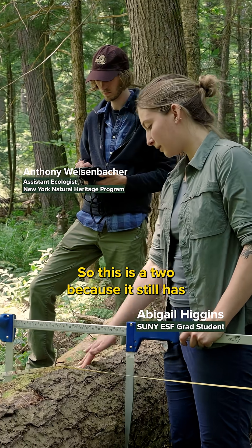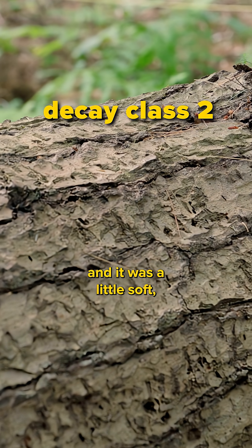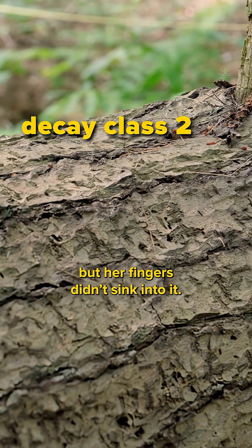This is a class two because it still has its bark attached. You saw Abby poke at it and it was a little soft, but her fingers didn't sink into it.